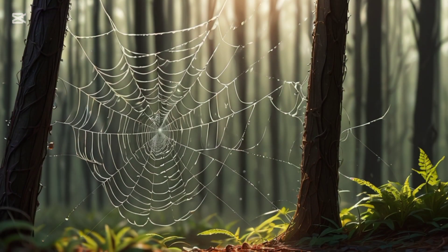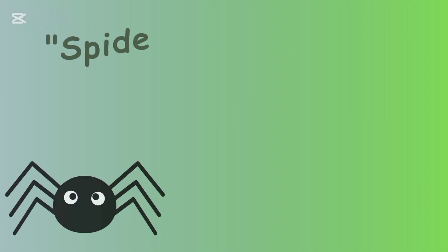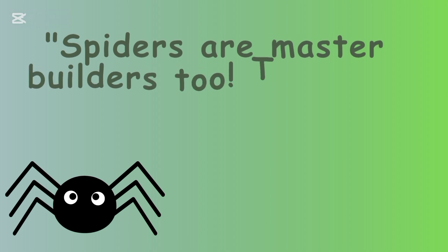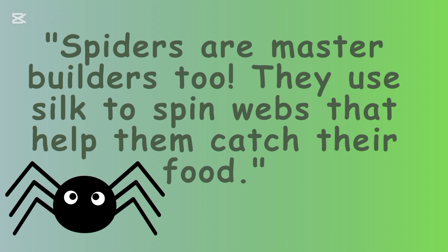Spider Webs. Spiders are master builders too. They use silk to spin webs that help them catch their food.